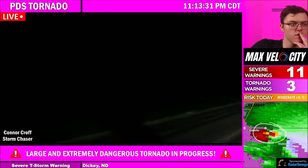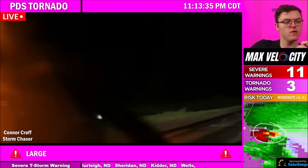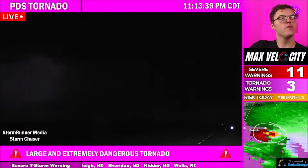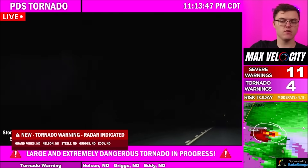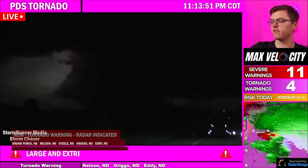This thing's huge. There it is — that looks like a wedge. Just insane. A new tornado warning has been issued. Again, this already meets tornado emergency criteria. Got to hope that nobody is currently sleeping in this area — Coburn, Enderlin, and Sheldon, North Dakota.